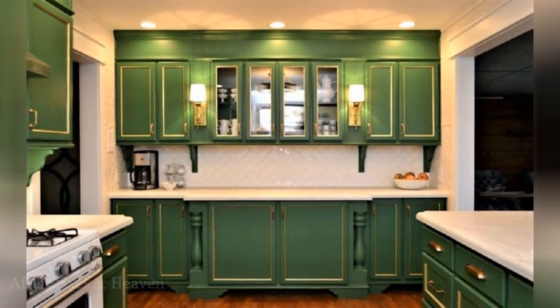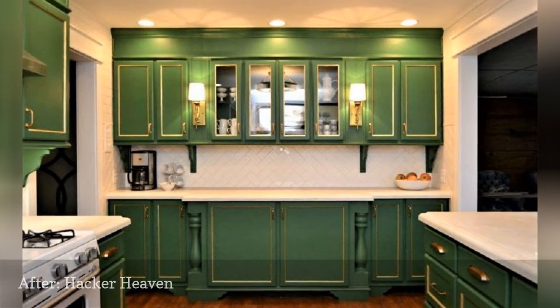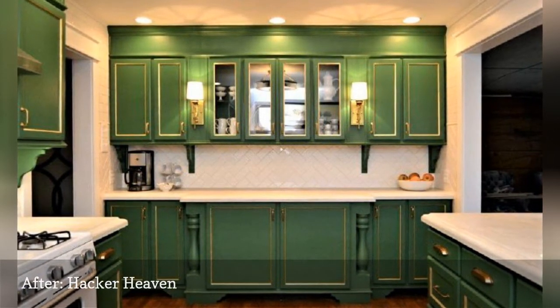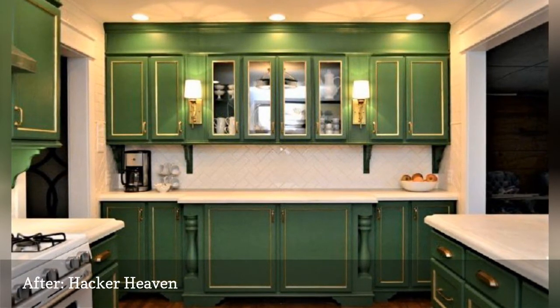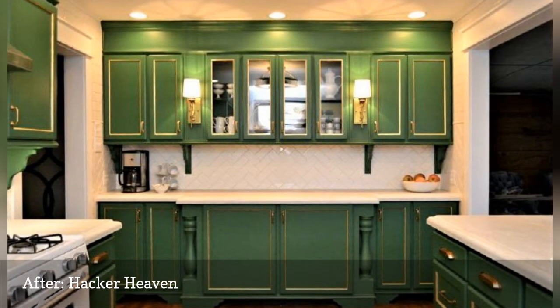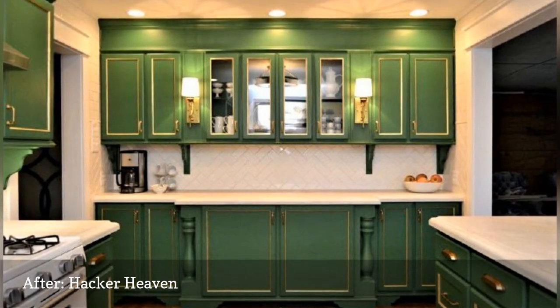This gorgeous kitchen's cabinets are all stock, off-the-shelf oak cabinets from Home Depot. Christy hacked them to the hilt — she added decorative columns, furniture feet, lots of trim and crown molding, glass inserts in four of the doors, paint, gold leaf, pretty hardware, corbels, and sconces. All the cabinetry cost well under $2,500. In place of the window is a beautiful glass cabinet.